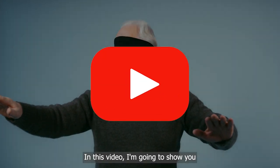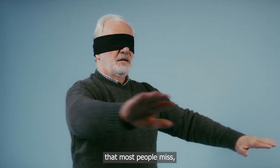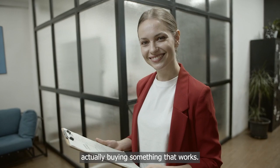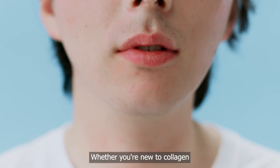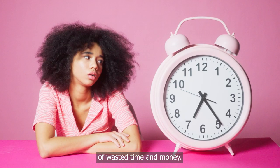In this video, I'm going to show you the most common collagen label red flags that most people miss, and how to make sure you're actually buying something that works. Whether you're new to collagen or already taking it, this could save you months of wasted time and money.